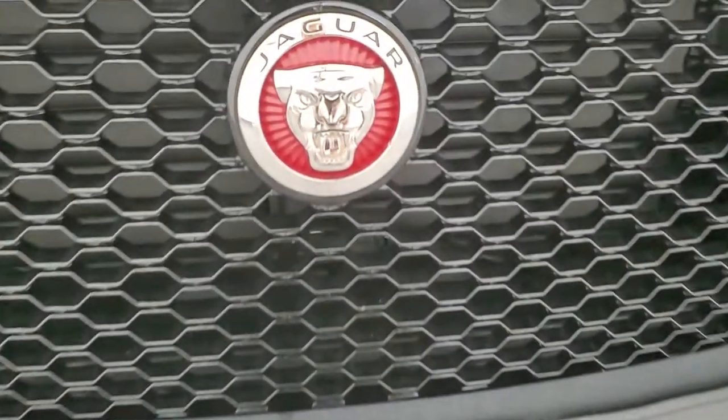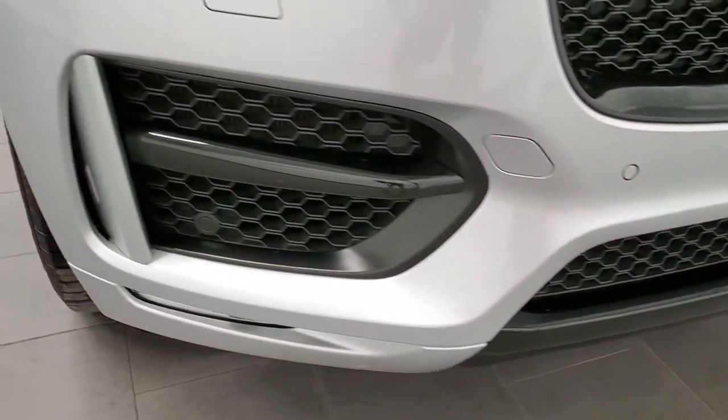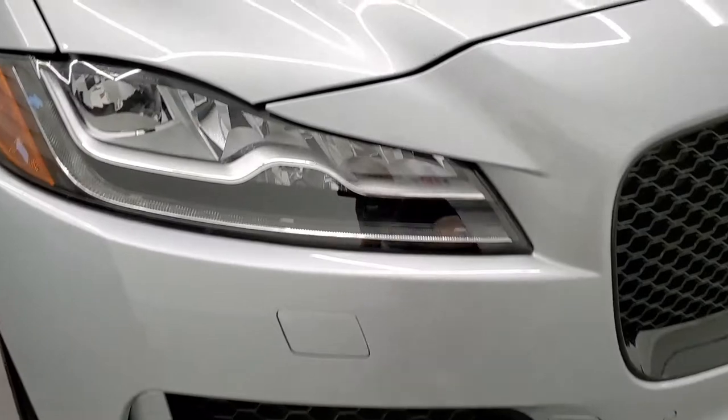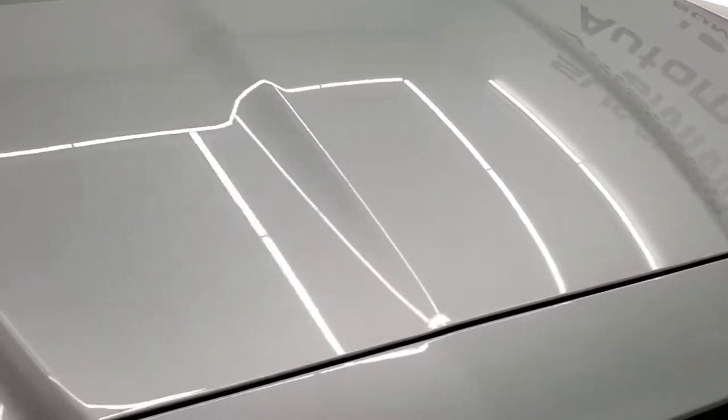Of course you get the cool Jaguar logo and the front bumper is in excellent shape — I didn't see any dents, dings, or cracks on it. Headlight lenses are crystal clear and the hood is in excellent condition as well, I didn't see any dents or dings on there.